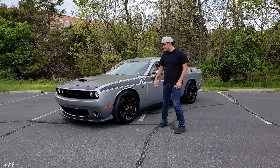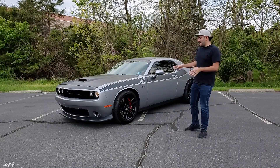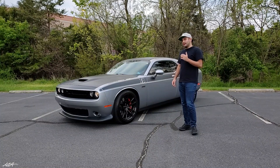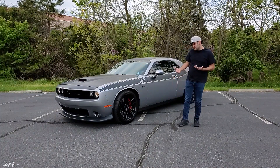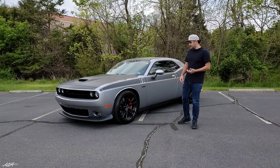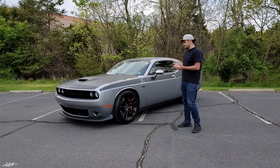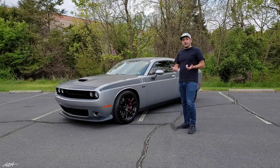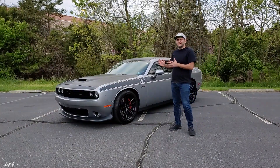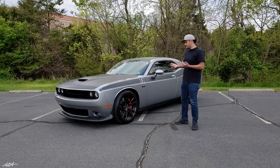Hey guys, Nemeh Jafar here and this is my 2018 Dodge Challenger TA 392. I have this car for two years now and I've put 27,000 miles on it — a lot of miles, I know, but it's a lovely car to drive. Today I'm going to tell you guys about some experiences I have with the car. It's my baby, so I might be biased, but I'm going to give you some honest thoughts and some things I think are problems with the car.